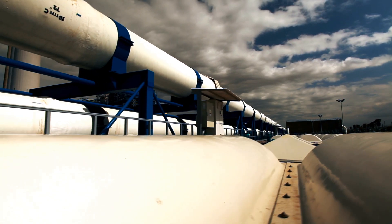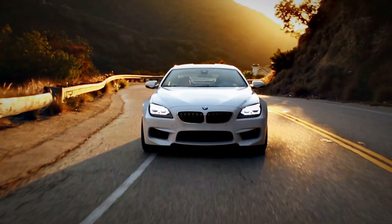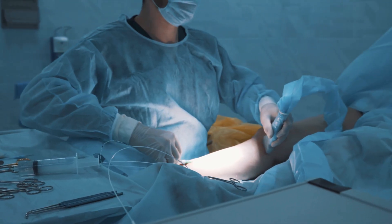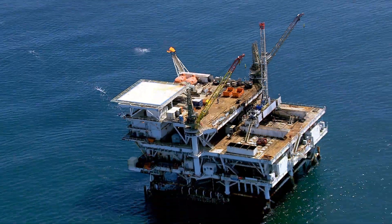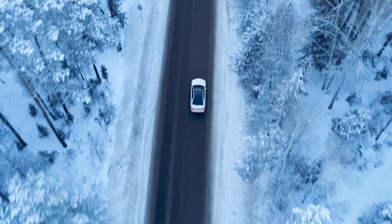In oil and gas extraction, automotive engineering, medical devices or 3D printing, whenever plastics are exposed to exceptionally high stress, Polyamide 12 from Evonik comes to the rescue.